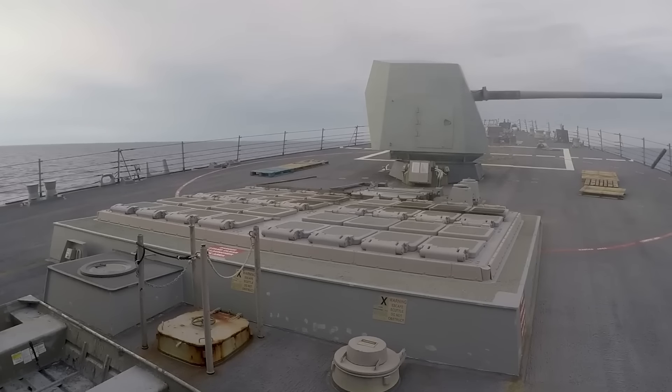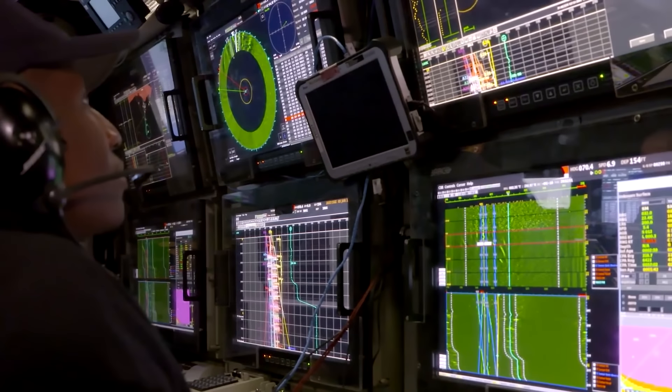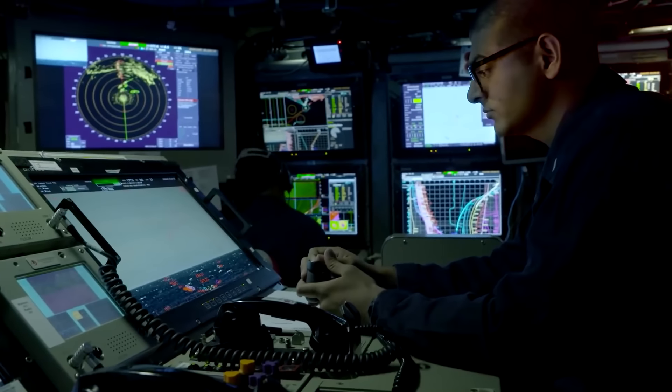At the forefront of naval warfare, destroyers are instruments of destruction. US Navy destroyers are equipped with advanced offensive and defensive firepower and combat capabilities that make them formidable assets in modern naval warfare. They also have advanced cutting-edge technologies onboard, including high-range radar and navigation systems. Let's have a look at some of these impressive systems and capabilities found on a US Navy destroyer.